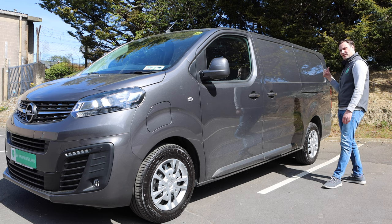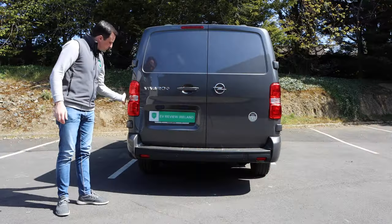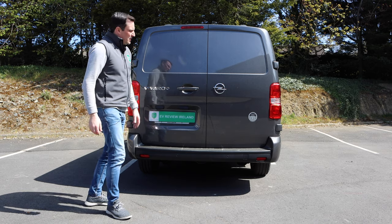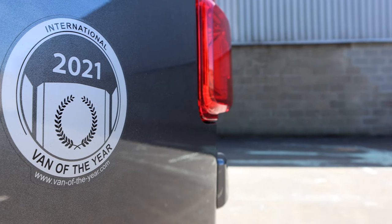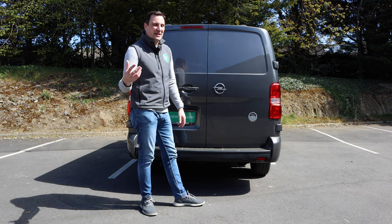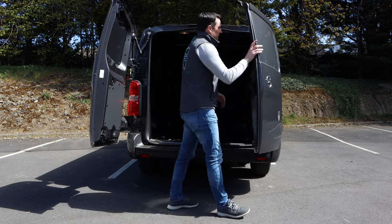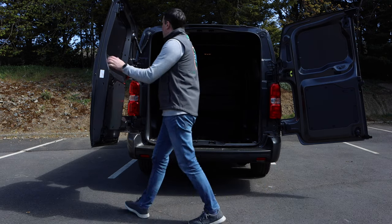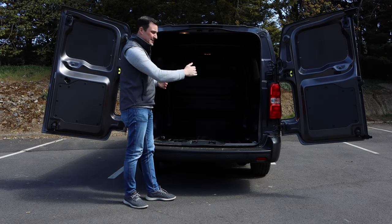Nice rear end to this. You've got good visible taillights, but not protruding too much. You've got the Vivaro E badge so you know it's the electric one, but if that wasn't there you wouldn't know much difference. It's the winner and holder of the International Van of the Year, which it shares with its siblings, the Peugeot and Citroën versions. The rear doors go to 90 degrees, and they also have a release to bring them around to 180 degrees. Good loading size, good height — it takes the width of a pallet.